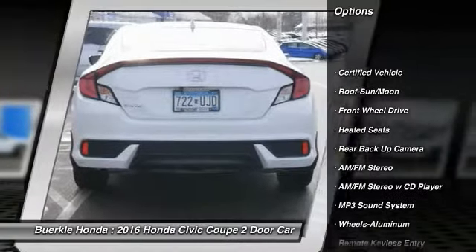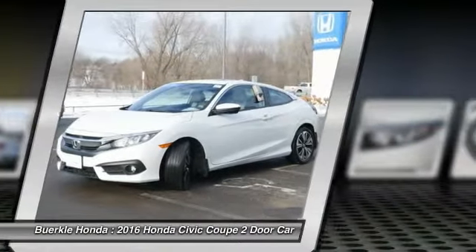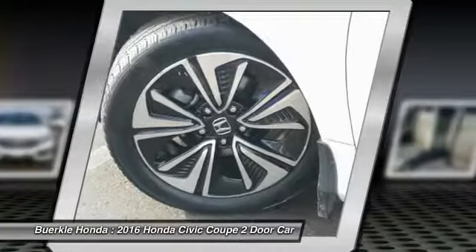Heated seats, traction control, anti-lock braking system, backup camera, moonroof, air conditioning, power steering, cruise control, aluminum wheels. This beauty will make even your house keys jealous. Drive it today.